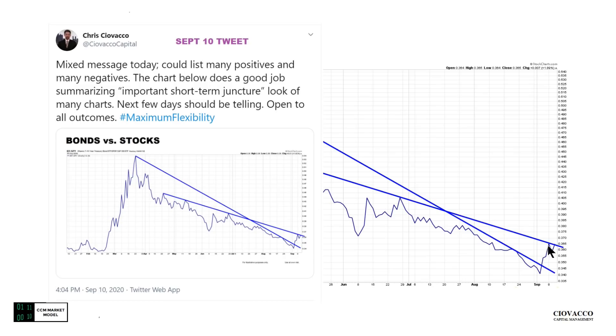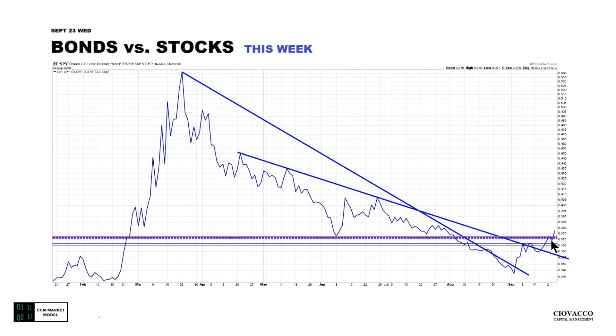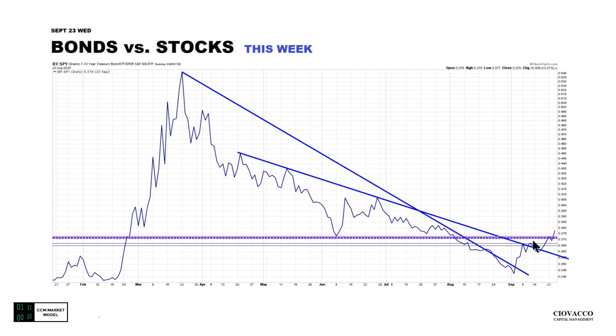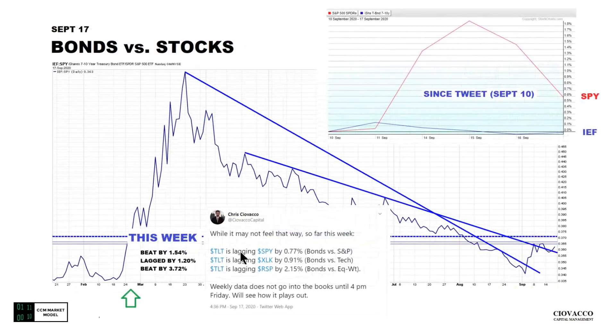Bonds versus stocks: this is the chart we covered on September 10th — notice it was below the downward-sloping trend line. On the 17th we had been moving above the line a little bit. Closing Wednesday the 23rd, you can make an argument that this is a left shoulder, this is a head-type look, and this is a right shoulder — from a psychology perspective that would be bad news. The better news: it did go back and tag this line, and what once acted as support possibly could act as support again now that we're back above it. This could be either a retest look or a failed-breakout look — closed right on the line. There's really no way to say the chart on September 23rd looked better relative to September 10th.